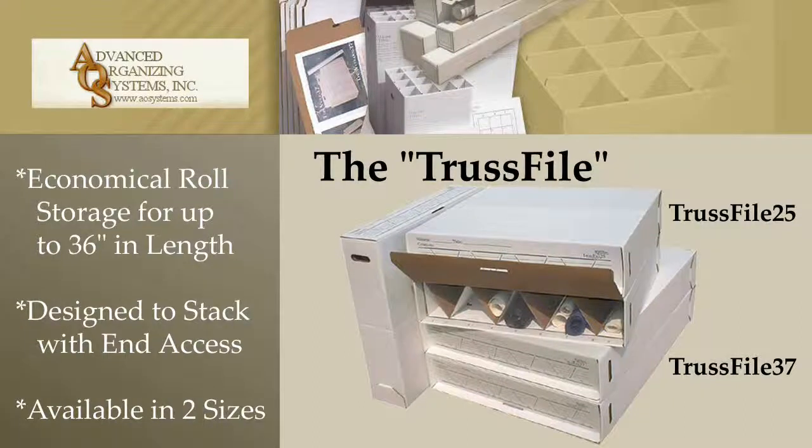The TrustFile product line provides economical rolled storage for documents up to 36 inches in length. TrustFiles are designed to be stacked to allow end access and are available in two sizes.